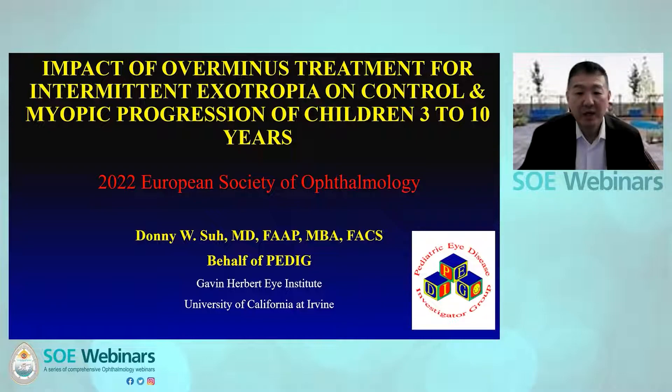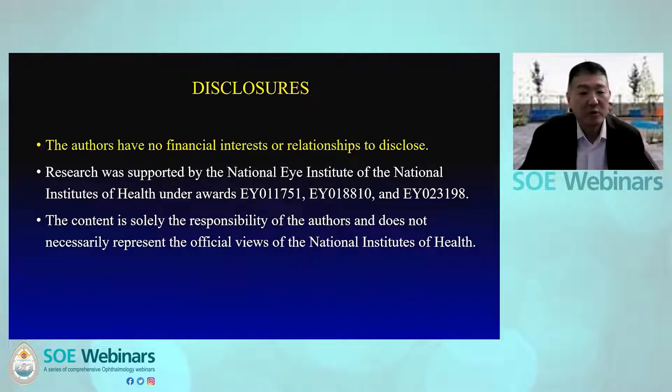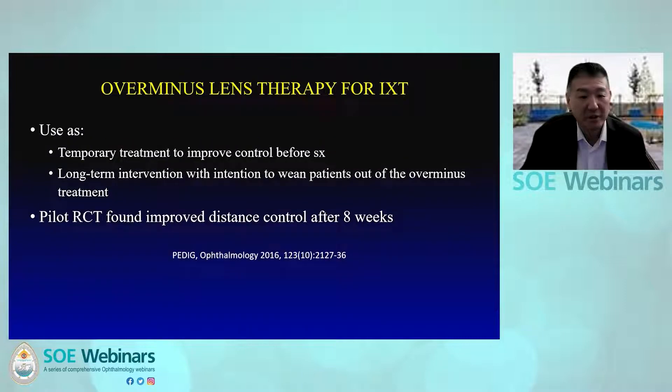I'll be presenting the results from a randomized trial evaluating the effectiveness of over-minus spectacles in children with intermittent exotropia, or IXT, on behalf of the Pediatric Eye Disease Investigator Group. Here is a list of writing committee members and we do not have any financial interests or relationships to disclose. The study was funded by the National Eye Institute.